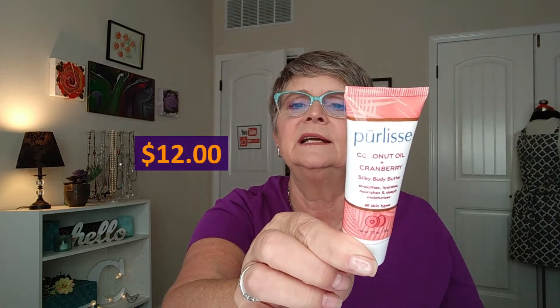And the last thing in my bag is by Pure Lease. I like Pure Lease products. This is the coconut oil and cranberry silk body butter. It smooths, hydrates, nourishes, and deeply moisturizes, and it is for all skin types. On the back it says cranberry helps fight free radicals, and fruit extracts promote elasticity, clarity, and skin supplements.